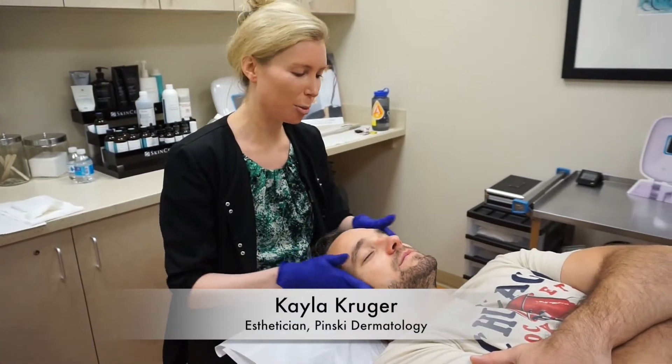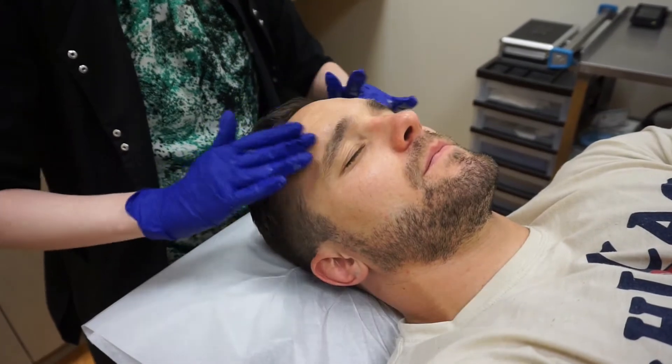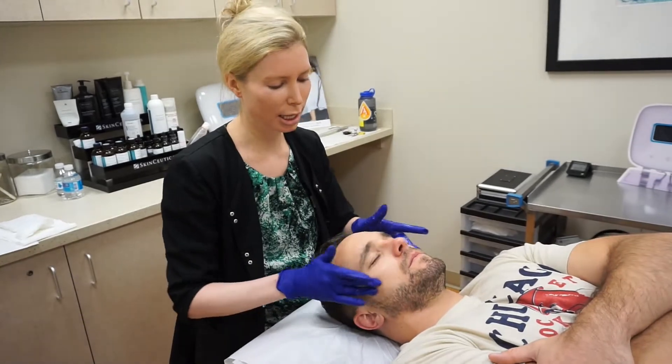Hi everyone, we're doing the DermaSweep treatment on this patient today. We're getting him cleansed and prepped, we're going to deep-clean his pores, exfoliate the skin, and put in an infusion for brightening and anti-aging.